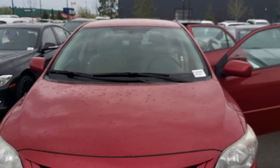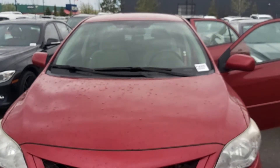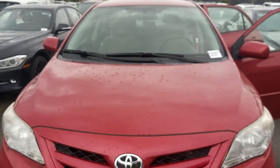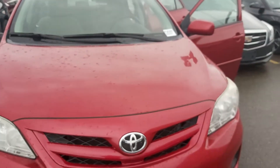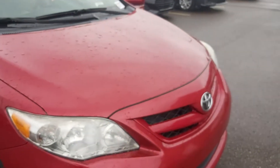Hi, this is Leanne from Grove Hyundai, and I am shooting this live video of the 2011 Toyota Corolla. It's the SE trim level. It's got really low kilometers, air, power, and it's a manual.